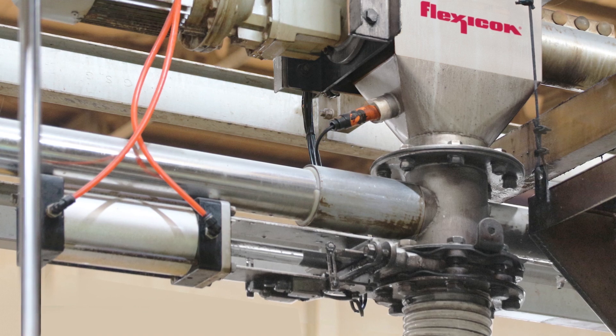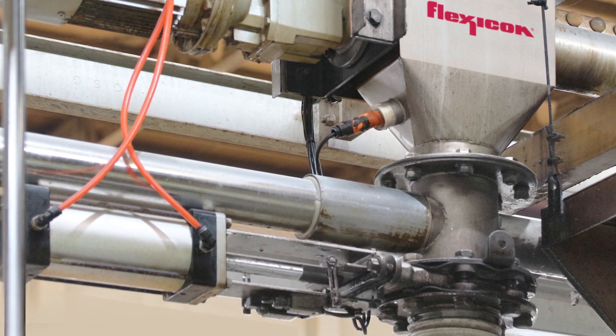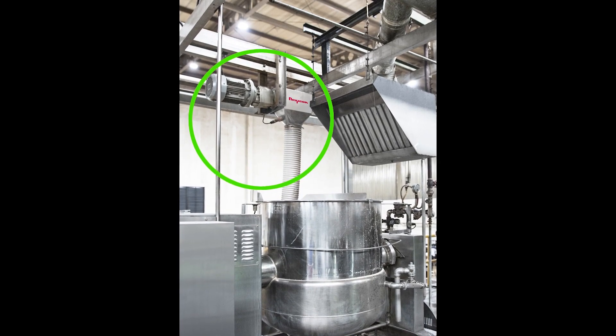Sugar is transferred from either floor hopper by a flexible screw conveyor and discharged through a pneumatically actuated slide gate valve that opens to deposit the sugar into the first cooker, or closes to transfer the sugar into a horizontal flexible screw conveyor that feeds a second or third cooker in each line.